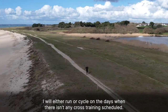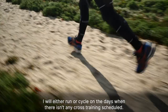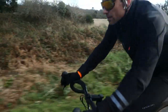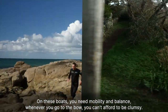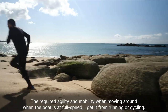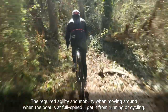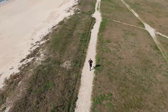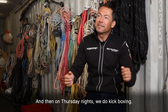I will either run or cycle on the days when there isn't any cross-training scheduled. On these boats you need mobility and balance. Whenever you go to the bow, you can't afford to be clumsy. The required agility and mobility when moving around the boat at full speed, I get from running or cycling. And then on Thursday nights, we do kickboxing.